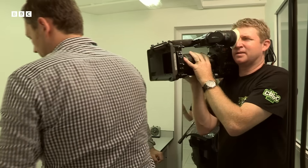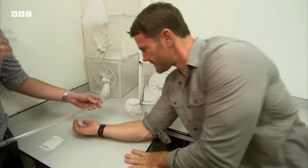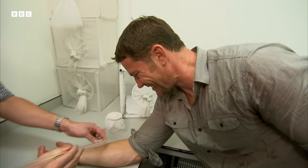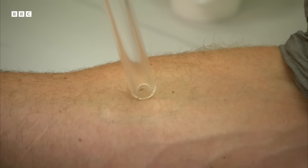The mosquitoes in this lab don't carry malaria, so I'm going to get one to bite me. With our special macro lens, you're going to be able to see exactly how this hungry little girl goes to work.